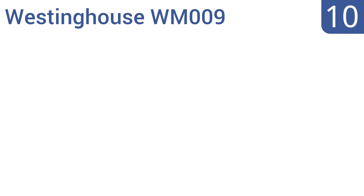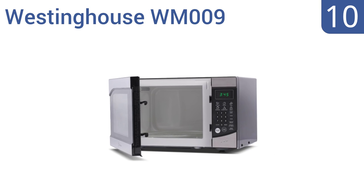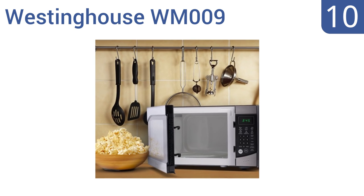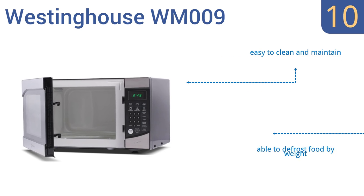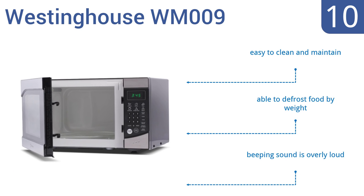Starting off our list at number 10, prepare any food with minimal effort using the affordable Westinghouse WM009. It features convenient quick-touch cooking buttons for beverages, potatoes, popcorn, and pizza, but it's not made from high-quality materials. It is easy to clean and maintain, and you're able to defrost food by weight. However, the beeping sound is overly loud.